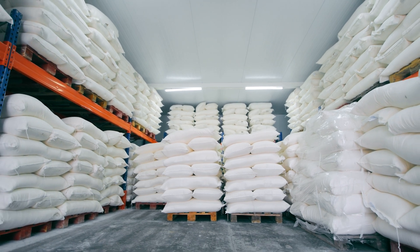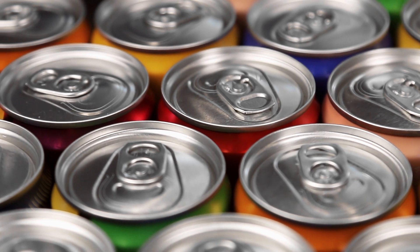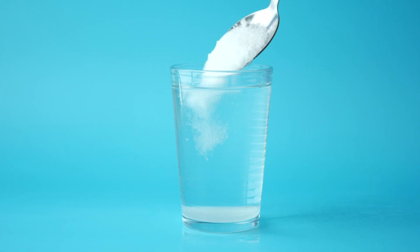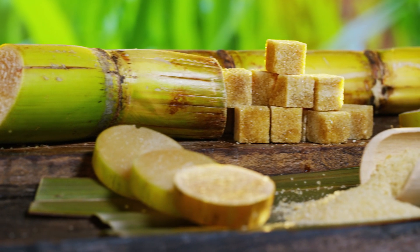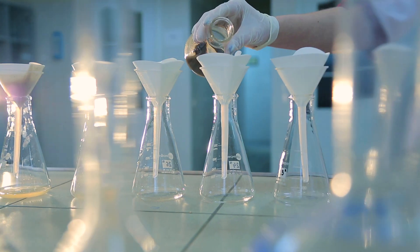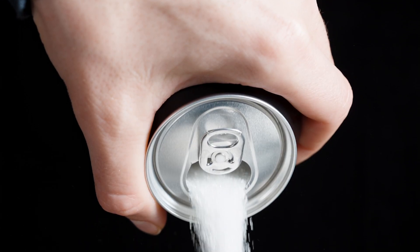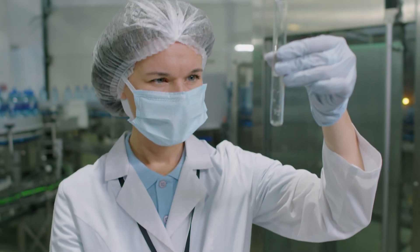The next important ingredient is sugar, which adds sweetness and provides a quick source of energy. Most energy drinks, including Monster, use either sucrose or glucose. These sugars are chosen because they dissolve easily in water, giving the drink a smooth texture without leaving any grittiness behind. The sugar used is often sourced from sugarcane or beets, and it arrives at the factory in bulk, where it undergoes an inspection for purity and consistency. Any impurities in the sugar could negatively impact the drink's flavor, so it's carefully screened before being allowed to enter the production line.